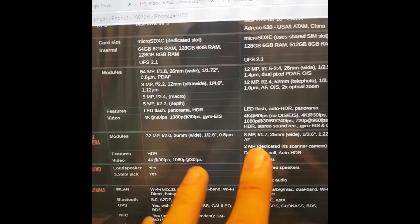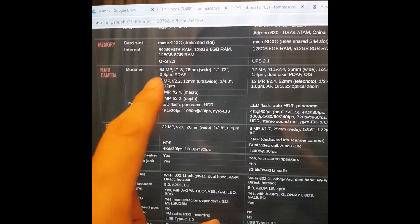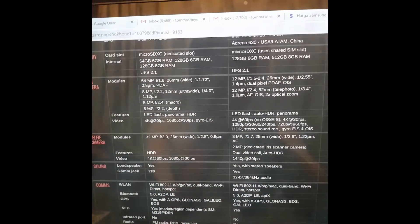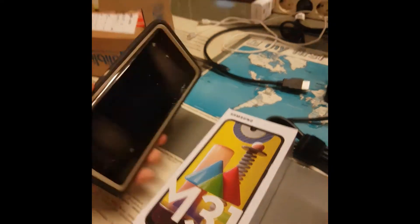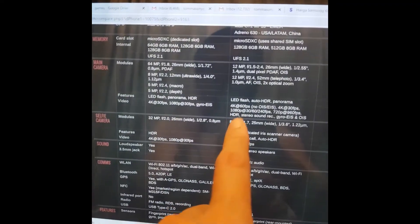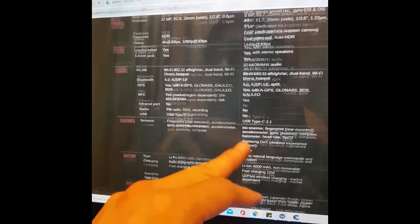The camera is pretty high - 32 megapixel front camera versus 8 megapixel on the Note 9, and the rear camera is 64 megapixels versus 12 megapixels. In terms of camera, I think the Samsung M31 beats the Samsung Note 9, except for video - it has 30fps versus 60fps on the Note 9.